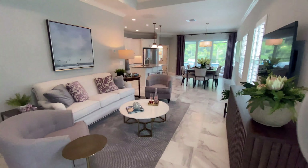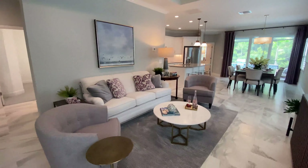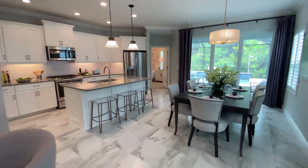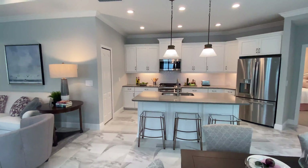Moving into the main area of the home, we have your living room — great size. You can see you have two wing chairs and your sofa here, and then we move right into your dining area, and then check out your open concept kitchen.